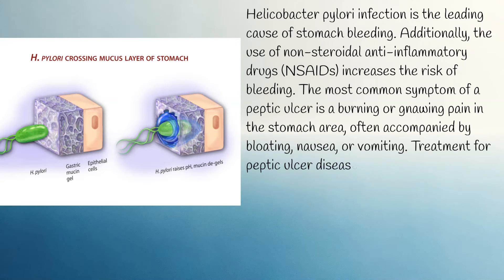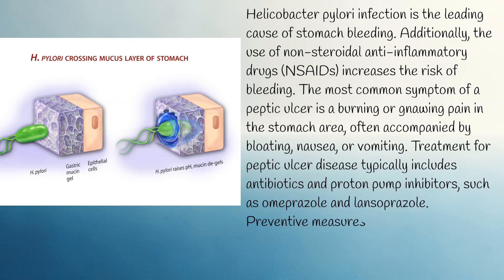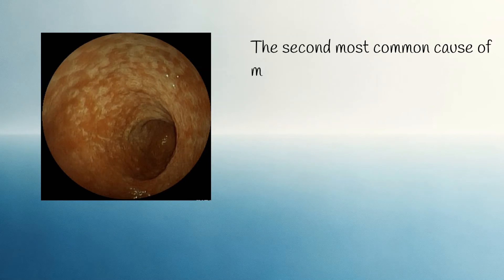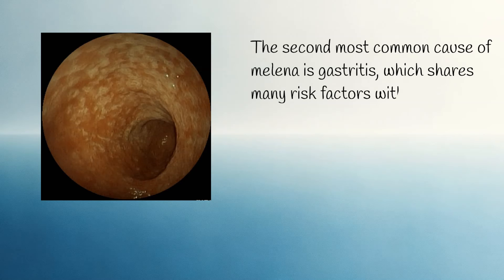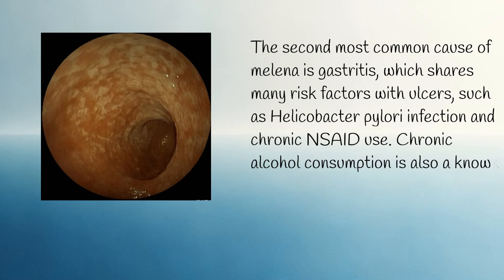Treatment for peptic ulcer disease typically includes antibiotics and proton pump inhibitors, such as omeprazole and lansoprazole. Preventive measures involve avoiding NSAIDs, reducing the intake of spicy foods, and quitting smoking. The second most common cause of melena is gastritis, which shares many risk factors with ulcers, such as Helicobacter pylori infection and chronic NSAID use. Chronic alcohol consumption is also a known cause of gastritis.